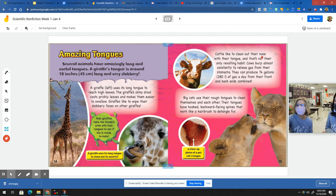Cattle like to clean out their nose with their tongue, and that's not their only revolting habit. Cows burp almost constantly to relieve gas from their stomachs. They can produce 74 gallons of gas a day from their front and back ends combined. Big cats use their rough tongues to clean themselves and each other. Their tongues have hooked backward-facing spines that work like a hairbrush to detangle fur.